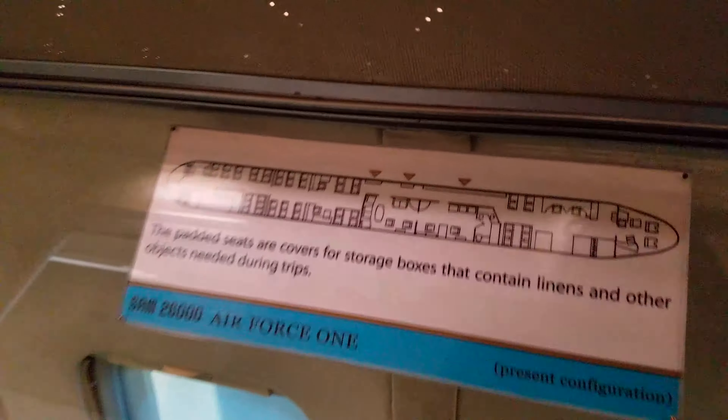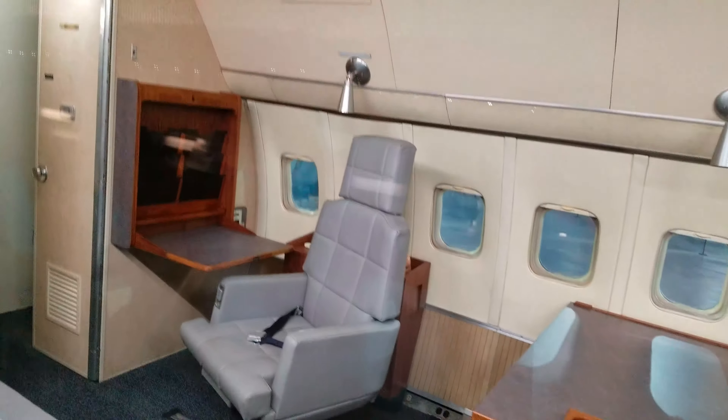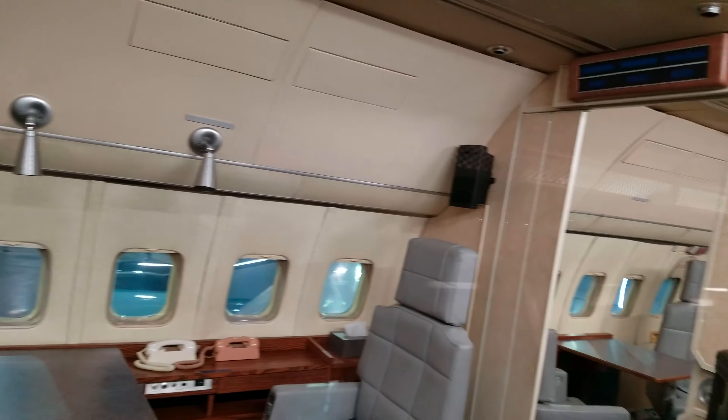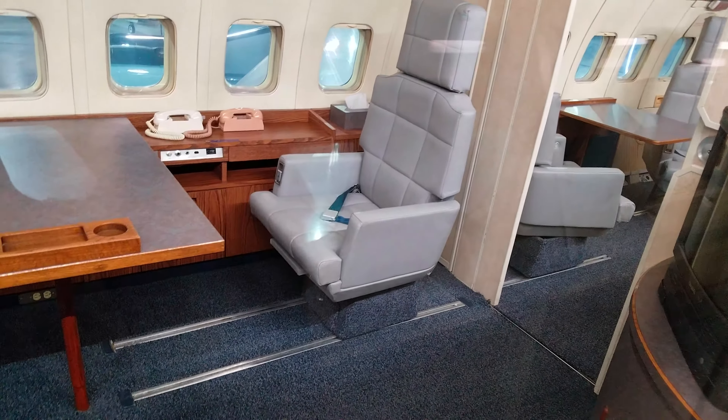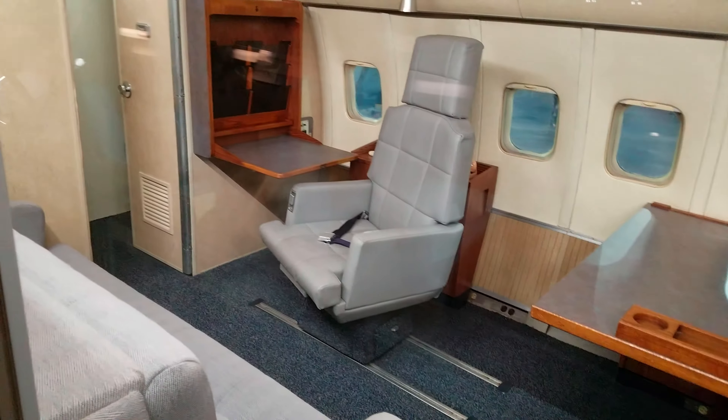Top official seating — you know, business casual. The static is building up; they need to increase the humidity in this building. It's nicely lit now. The padded seat covers are actually covers for storage boxes that contain items used during trips. Not dark in here anymore.